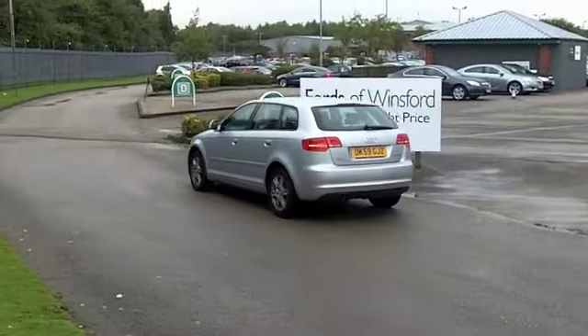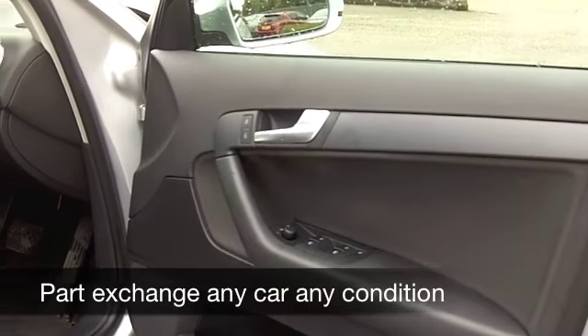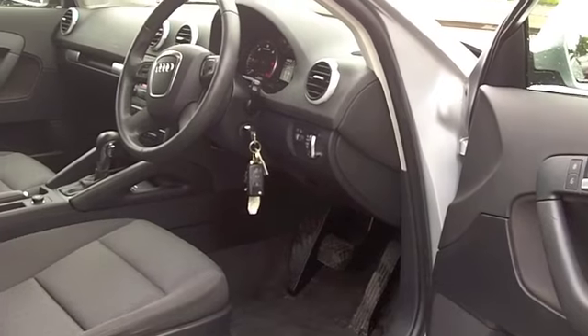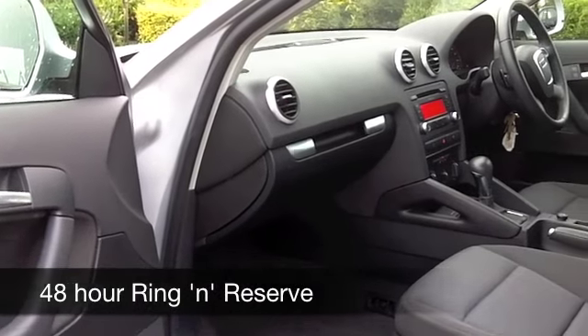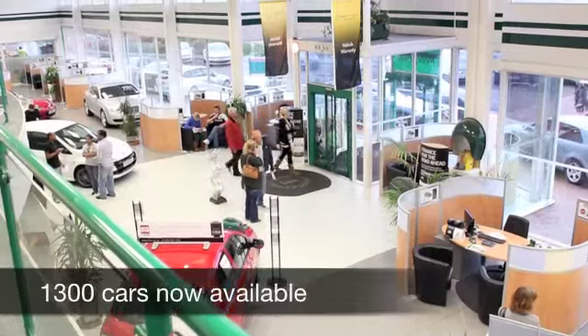These cars are engaging to drive and they're not going to break the bank to run — you're looking at around 50 to 60 to the gallon. You've got a nice cloth interior; everything's there for you: aircon, a CD player, all-around electric windows. You won't be disappointed, and six months road tax is just £94.